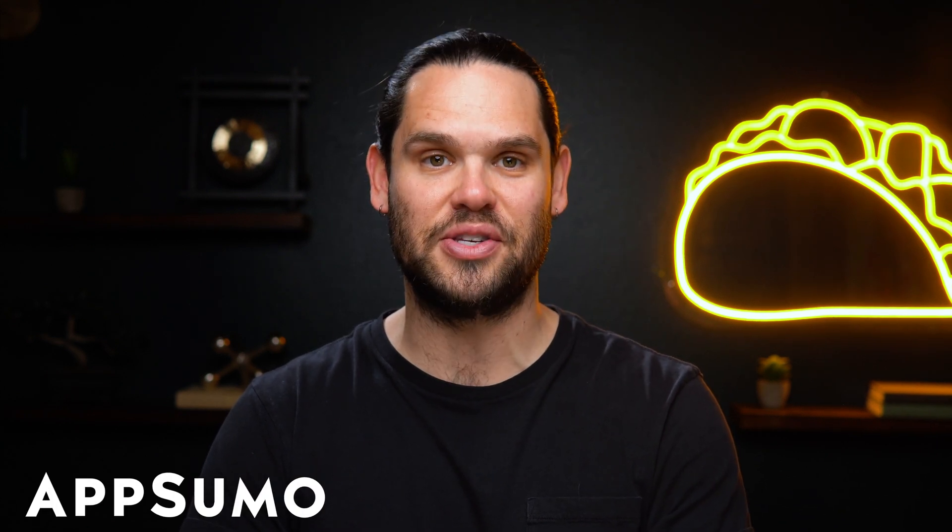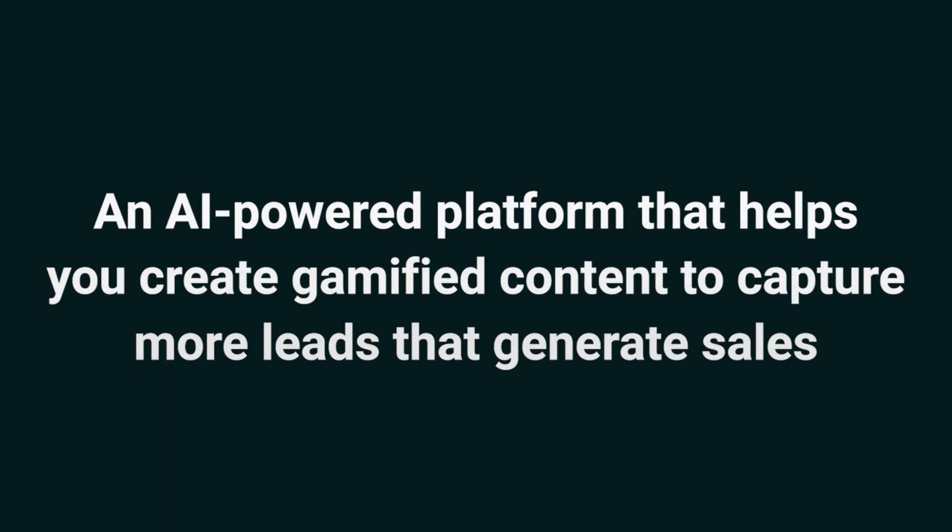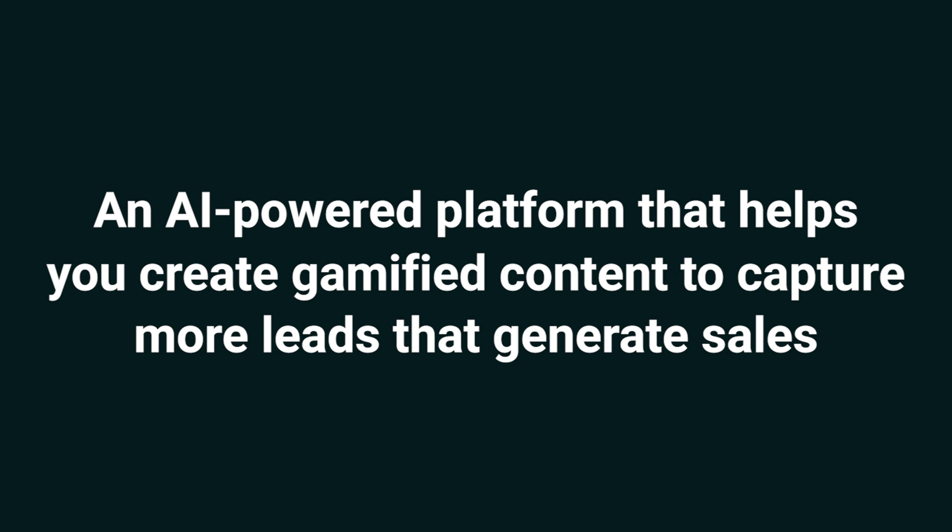Hey Sumo-lings, it's Jay with AppSumo, the best place to get insane deals on business software. Today we're taking a look at GoZen Engage, an AI-powered platform that helps you create gamified content to capture more leads that generate sales.